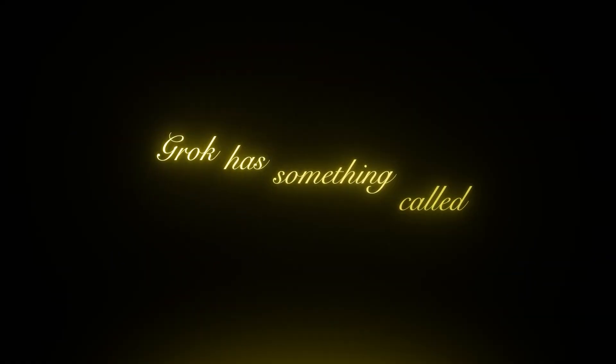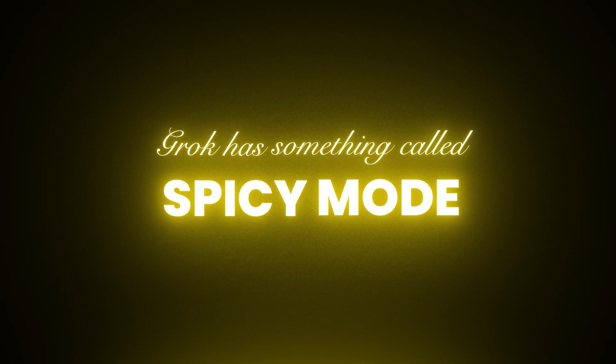But here is where things get wild. Grok has something called spicy mode. And before you think that sounds gimmicky, let me explain what it really means.